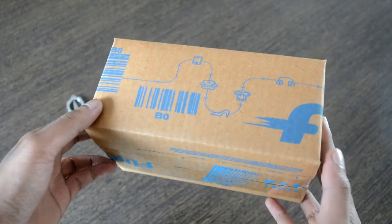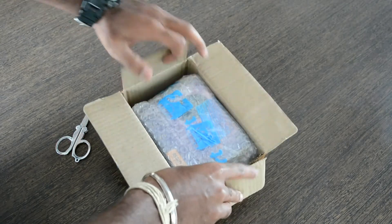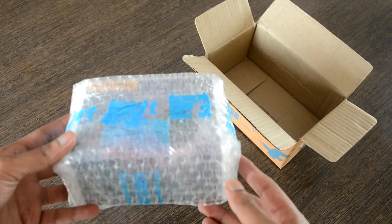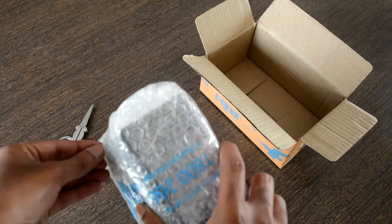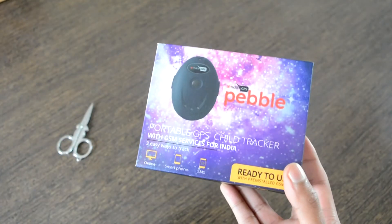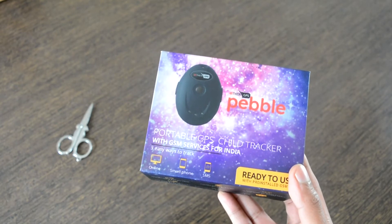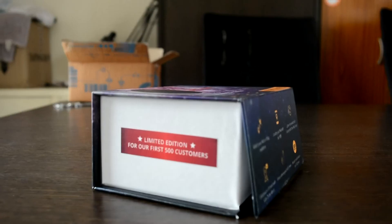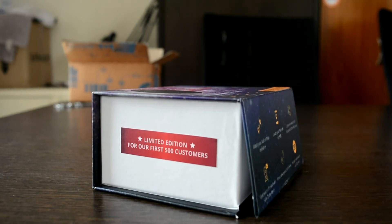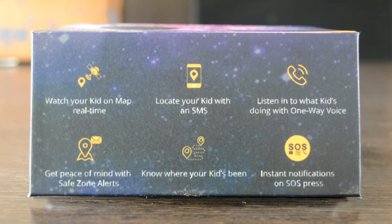We'll be doing an unboxing and a brief run-through of the basic details and product information. This is a Flipkart unit received for review, available on Flipkart and Amazon for 6,999 rupees. Opening the box, a bubble-wrapped box pops out that reads 'Pebble.' The color combination is really fancy. This is the all-in-one ready-to-use portable GPS child tracker, and the side of the box reads 'Limited Edition for the first 500 customers.' The other end carries the general readout specifications.